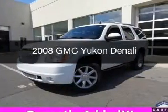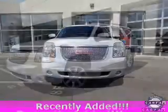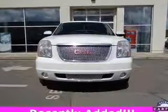This is a used 2008 GMC Yukon, powered by all-wheel drive, a 6.2-liter, 8-cylinder engine, and a 6-speed automatic transmission.